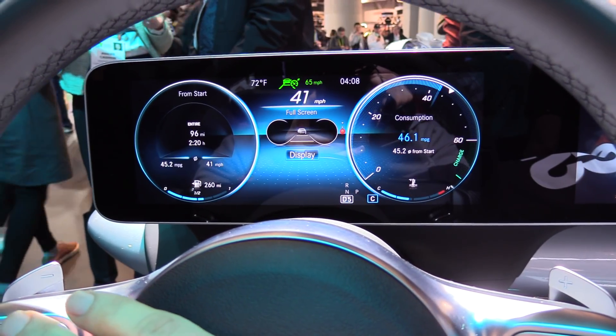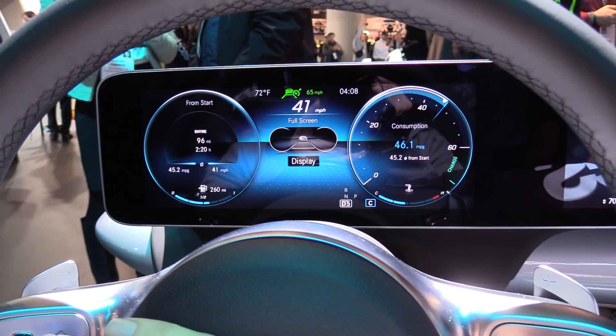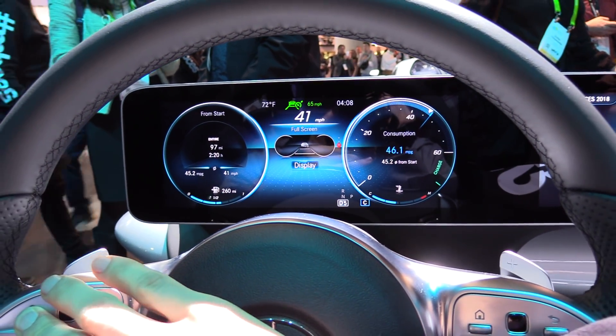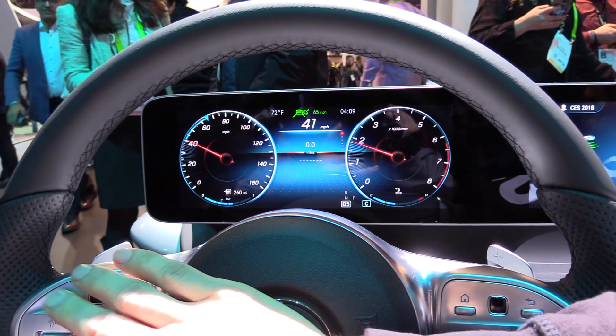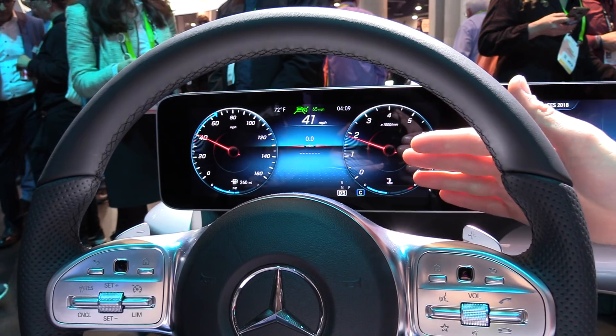As you can see, it's highly configurable. And if you feel that you want to go back to what you used perhaps on older cars, you just long-press back and then you go back. So this is the instrument cluster.